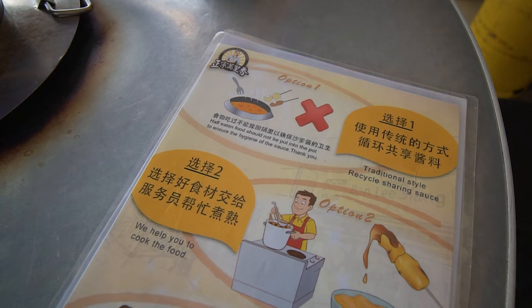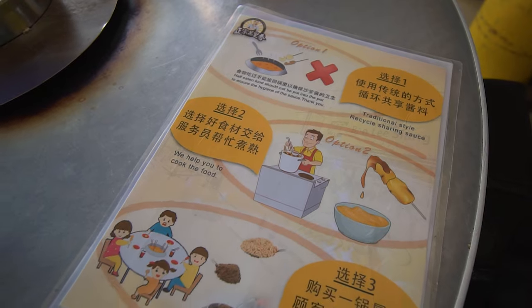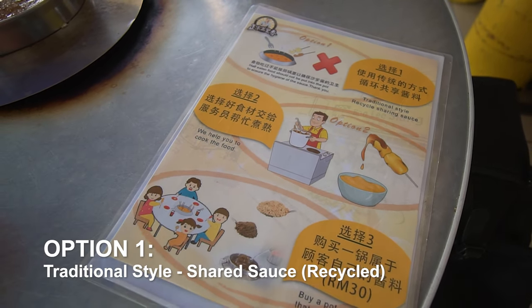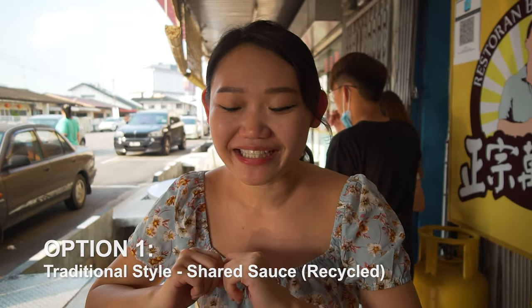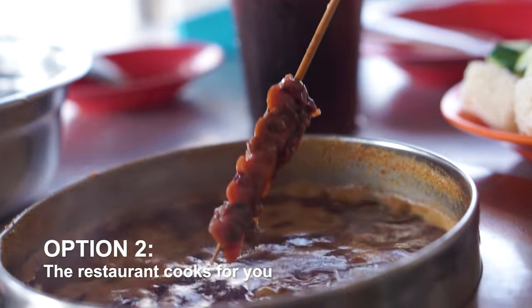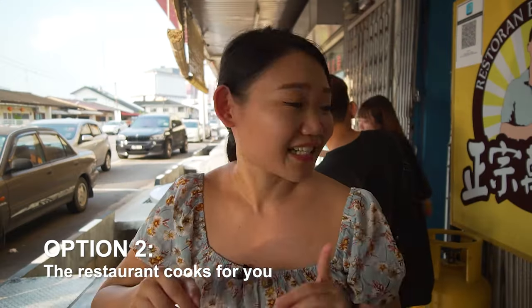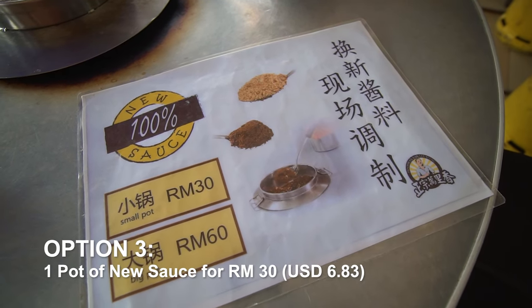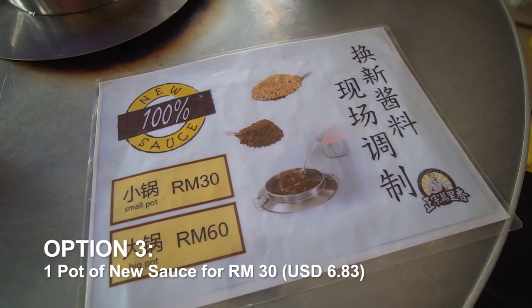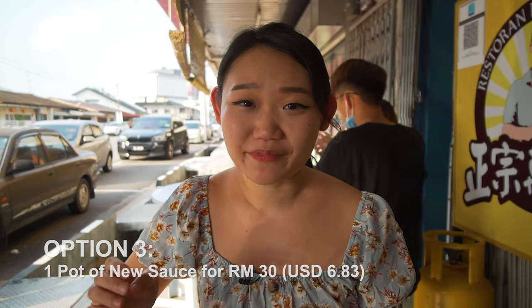Right now we are in Ban Li Siam and this place is very famous for Sate Celop. There are three choices of sauces. The first option is the traditional way, which is a shared sauce that is basically recycled many times. The second option is they will cook the skewers for you in the sauce at a station next to us. The third option is to pay an extra RM30 for your own personal fresh sauce, which is what we went for today.